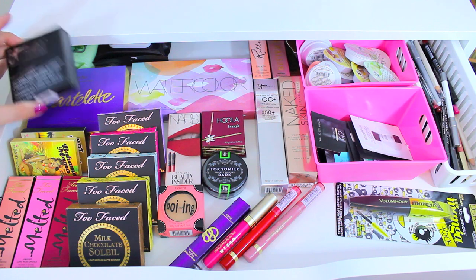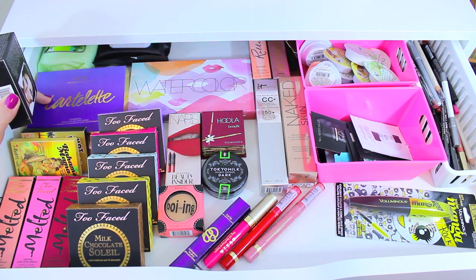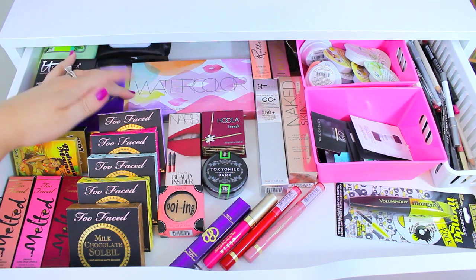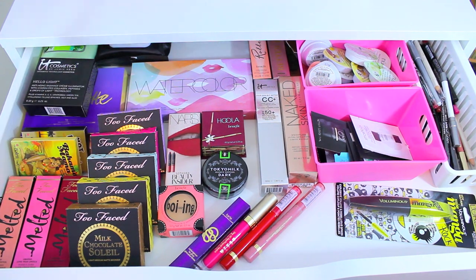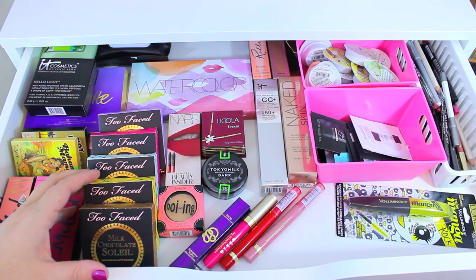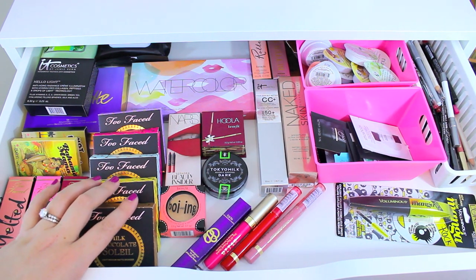I have a few products from It Cosmetics. I still haven't really played with the Tartlet palette — I want to use it so bad, but I'm trying out like four different eyeshadow palettes right now, so next month I will finally get to this. I have my watercolor lip glosses from Bite Beauty — I've worn them a little bit, but not as much as I'd like. And then I have a few products for giveaways, like some of these Too Faced bronzers that I still have to try.